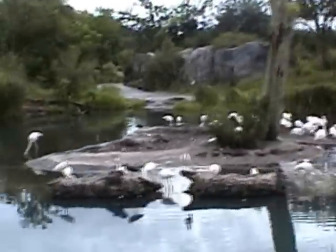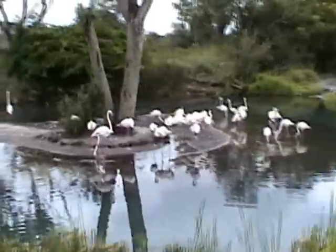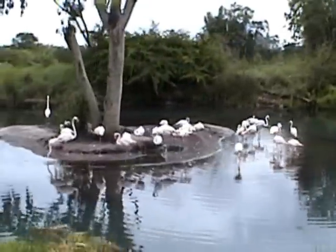Over here on the left, I see some greater flamingos — they are the largest and lightest pink flamingo species. They get their pink color from the beta carotene in the foods they eat.